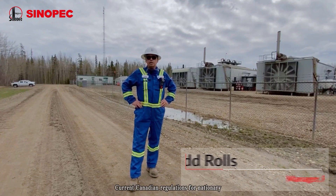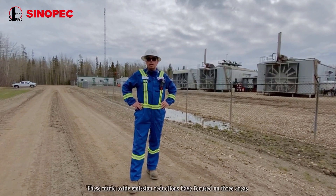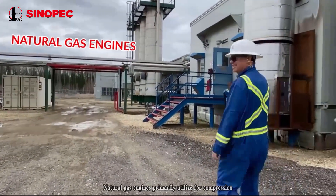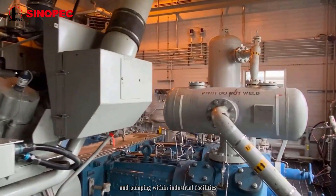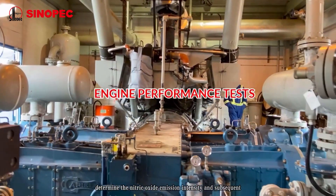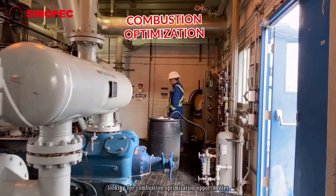Current Canadian regulations for stationary natural gas engines require operators to reduce the nitrous oxide in their engines. These nitrous oxide emission reductions have focused on three areas. One, natural gas engines primarily utilized for compression, electrical power generation and pumping within industrial facilities. Two, engine performance tests determine the nitrous oxide emission intensity and subsequent applicable compliance. And three, looking for combustion optimization opportunities.